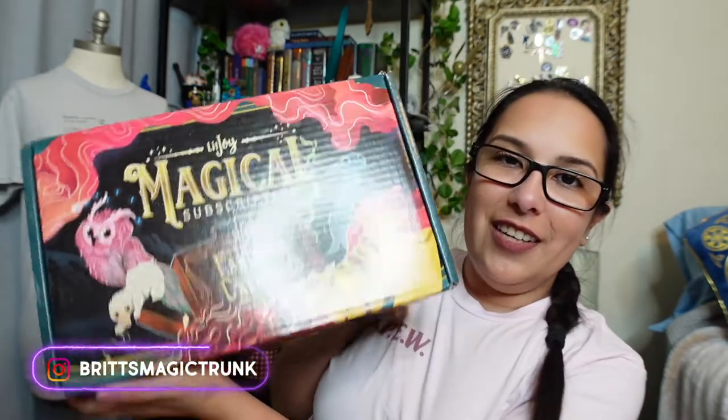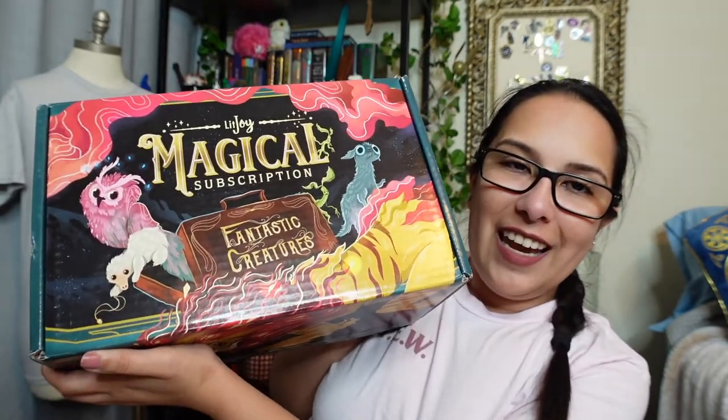If you're new to my channel, welcome - thank you so much for being here. And if you're a returning member of the Exceptionally Ordinary family, welcome back! I'm not going to talk a whole lot about this box - I'm just really excited that it's here, so here is the cover of it.